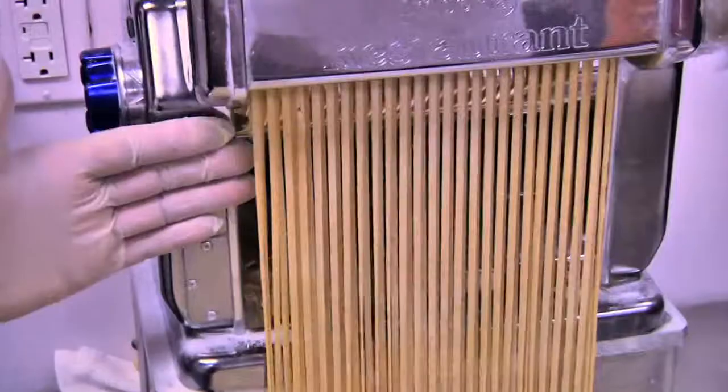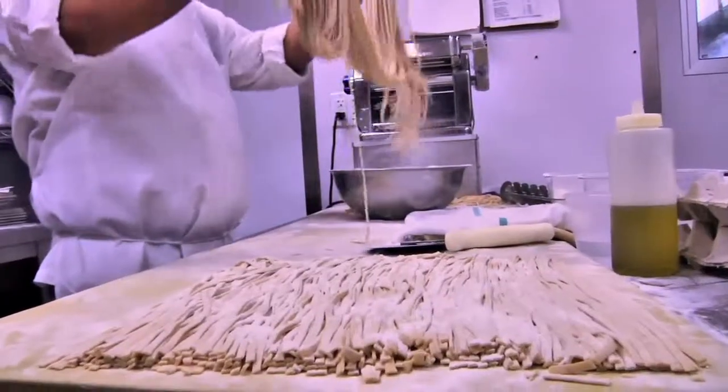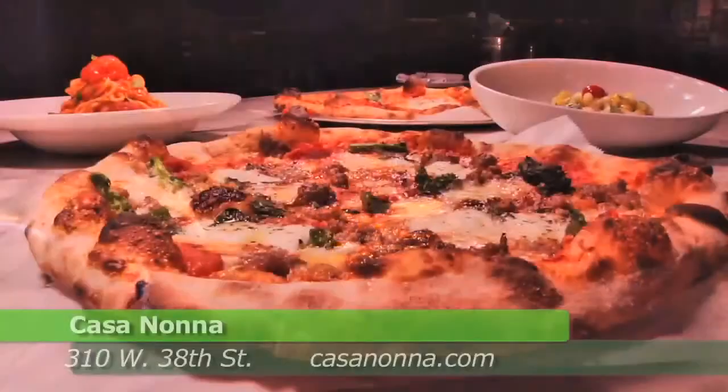We have different cutters to make cavatelli, to make ravioli, to make flat pasta. It's a great hidden gem in the fashion district. We have a little bit of everything as far as pastas, salads, sandwiches, pizzas. Have something different every day if you choose.